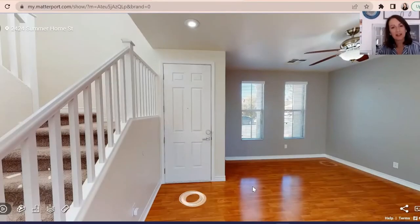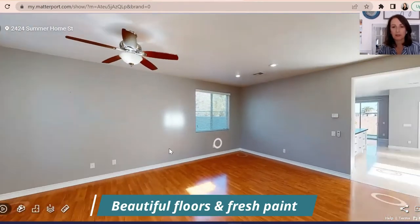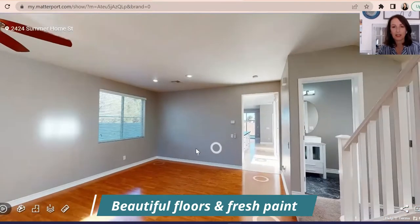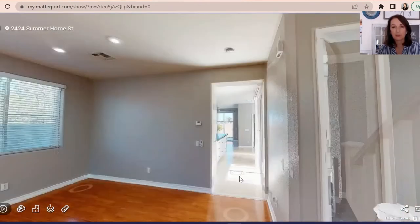So we are inside this beautiful home and this is the front door. Now this is the formal living room — it has a ceiling fan, beautiful floors, and it's custom painted as well. It has recessed lighting up here and then it goes right into the kitchen.